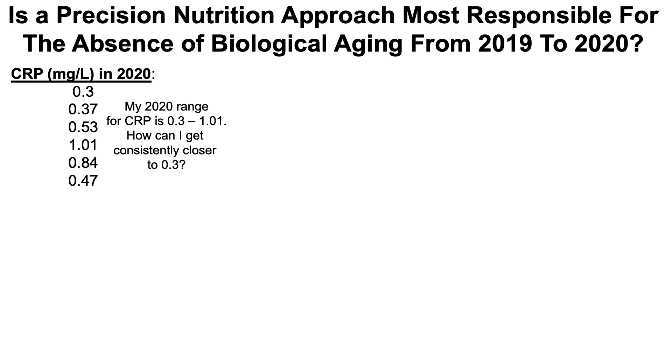There's a third component on the diet side: my drive towards precision nutrition. Within a whole food diet, what pattern actually translates into the best metrics of health, minimizing disease risk, and potentially maximizing longevity? I'll use C-reactive protein as an example. My range for CRP in 2020 over six measurements was from 0.3 to 1.01 milligrams per liter. Going forward, how can I consistently get closer to 0.3 and avoid the higher measurements?